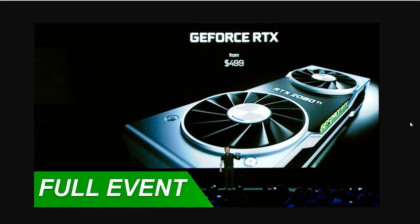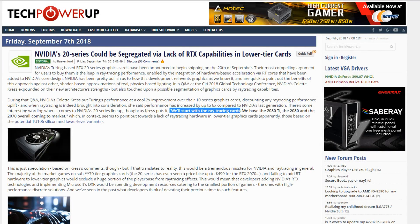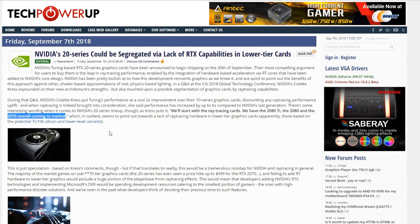Does anybody else remember this image from the presentation? GeForce RTX from $499. As we know, that is the MSRP price for the RTX 2070. This was really hilarious because they had the RTX 2080 Ti in the picture. My jaw dropped because I thought AMD's dead if they go ahead and do this. Well, of course, that did not turn out to be the case. But still, it's very clear that from NVIDIA, they're straight up saying RTX from $499, and their own representative is saying that the ray tracing cards include the 2080 Ti, 2080, and 2070.